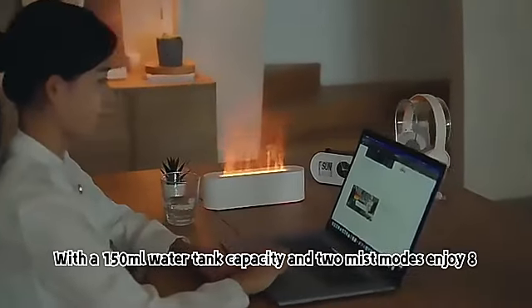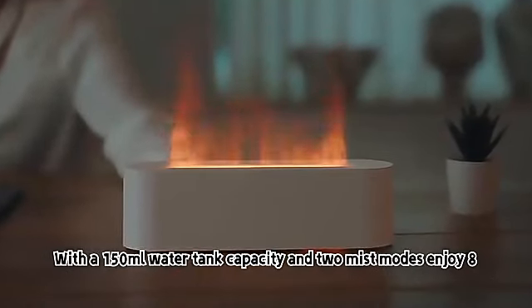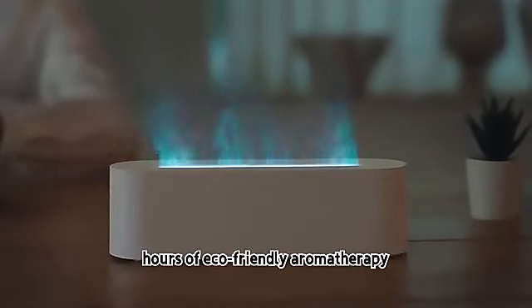With a 150ml water tank capacity and two mist modes, enjoy 8 hours of eco-friendly aromatherapy.